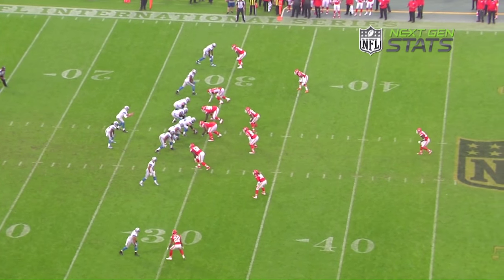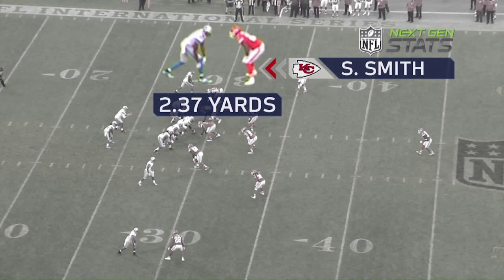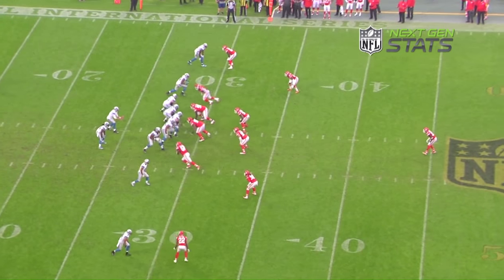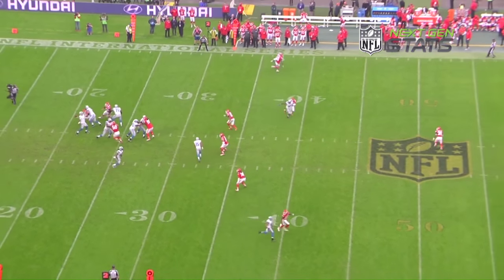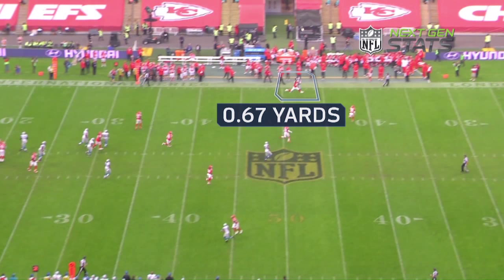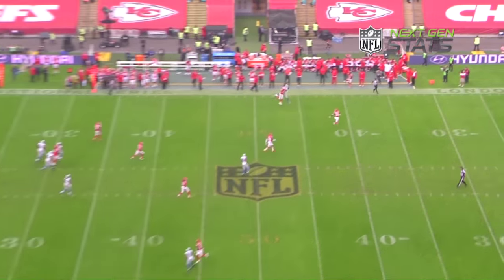Sean Smith against the Detroit Lions — Calvin Johnson, one-on-one. Once again, bump-and-run coverage, nose-to-nose at the line of scrimmage. Look at the technique: good left-hand jam, stays on top, squeezes up to the sideline. Not a lot of room for Matt Stafford to fit this throw in to Calvin Johnson.